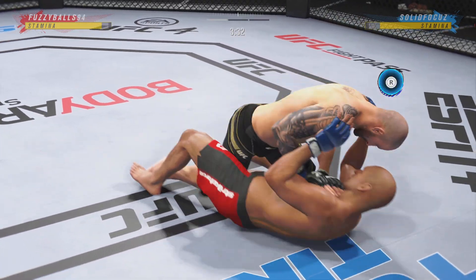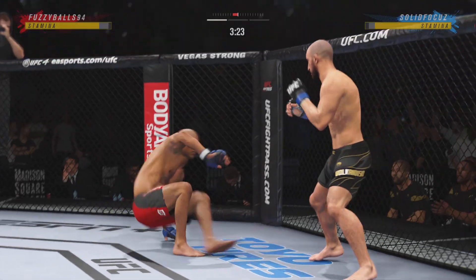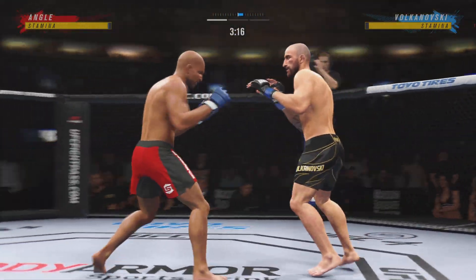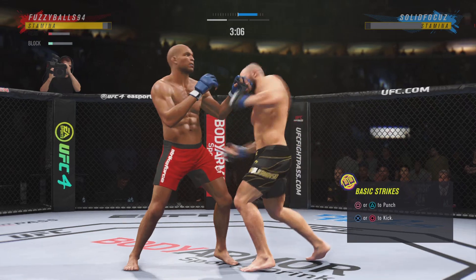The bottom fighter here maybe looking to hip escape. Good movement by him here on the ground — he really is a master of these transitions, a master of movement on the ground. You never know where he's gonna be. Down with a throw to end the fight.